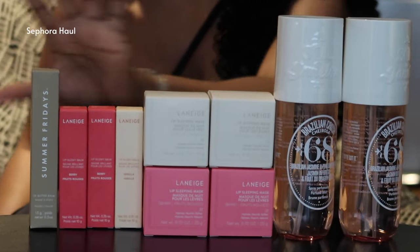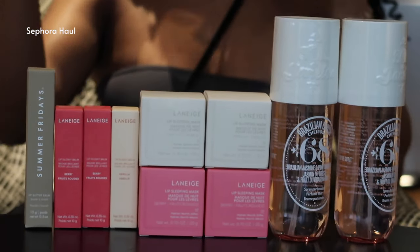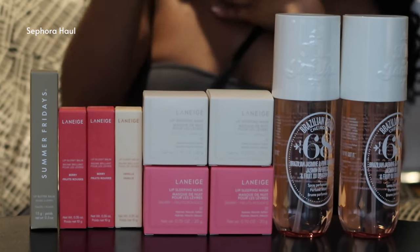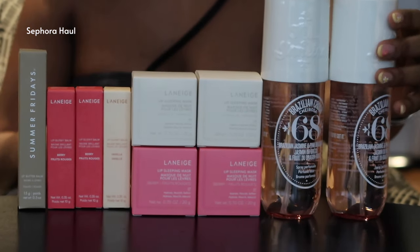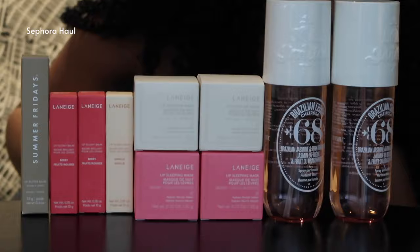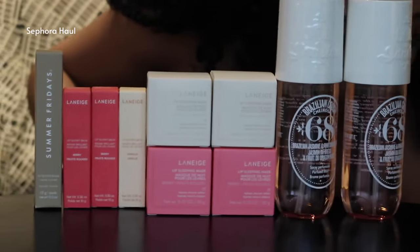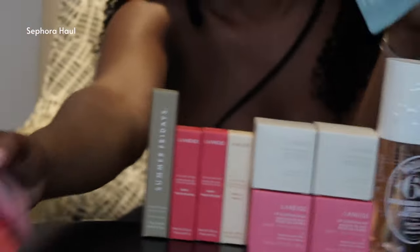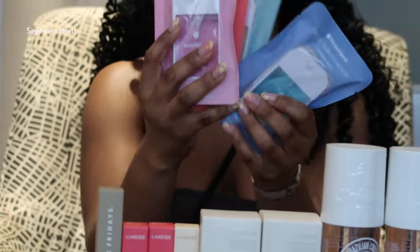But you can never have too many lip products. And all of these we've tried apart from Summer Fridays - I've just heard really good things, can't wait to try them. And then she also got a bunch of hand sanitizers. So that's everything she got.